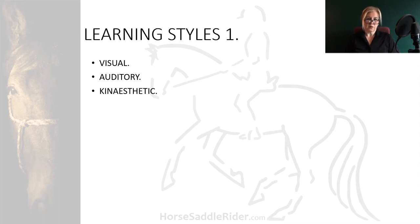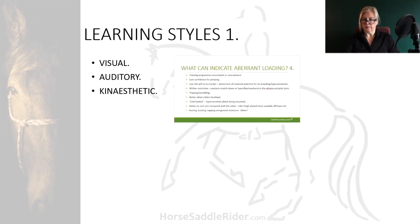Perhaps putting stickers on a horse to illustrate the origins and insertions of muscles is more effective for you than reading them as words in a textbook. The first example is a PowerPoint slide containing text with the presenter talking you through it, without having a picture to illustrate the topic. This is purely auditory.